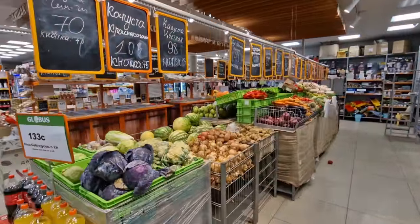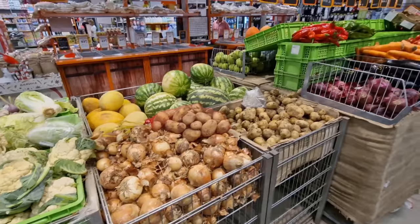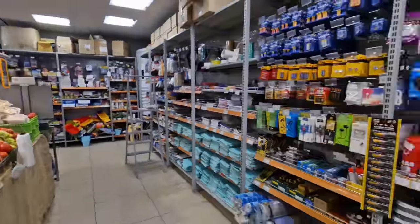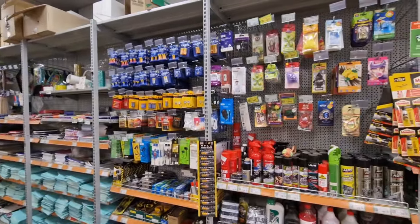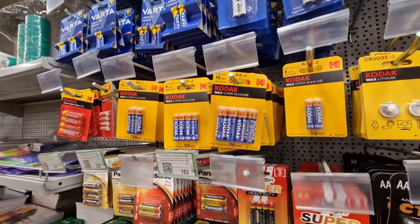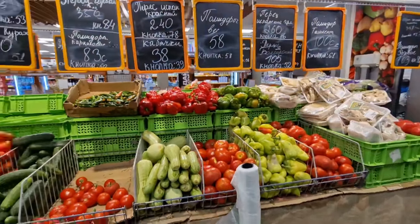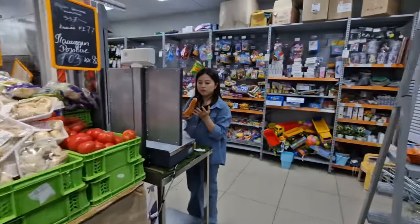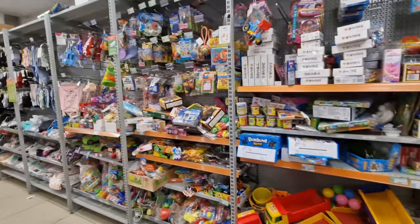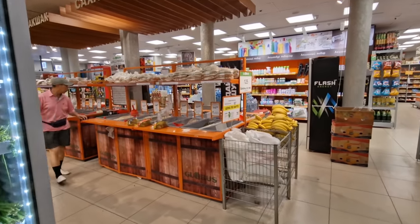Now we're getting back on track — fruit and veg, all the normal kind of fare I'm used to in Russian supermarkets. They have a little bit of variety here: peppers, tomatoes, cucumbers, and a little bit of absolutely everything. Is Kodak still making and selling batteries? I guess they are. This is kind of a supermarket with a little bit of extra things to it.